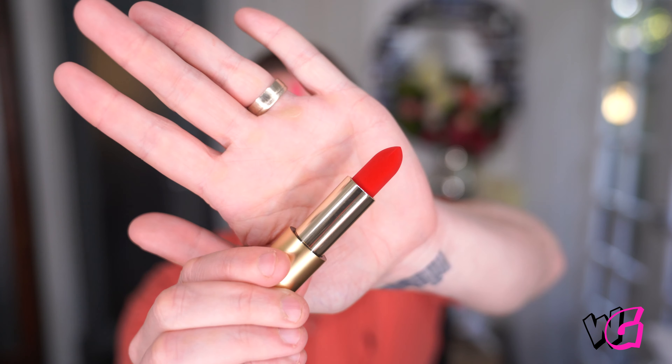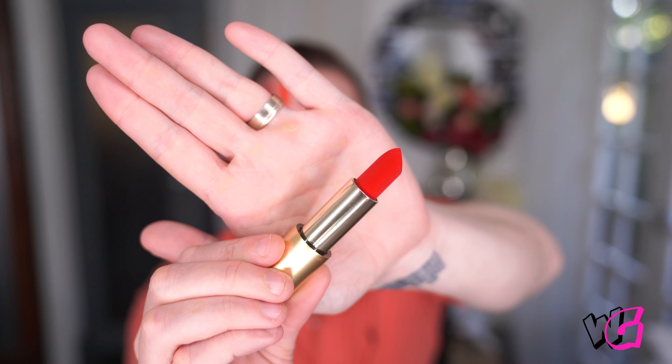Next we've got Velvet Ribbon and again, if you could see the velvet texture on the outside of that, it is incredible. And this is a really nice red. As many of you know, red is not a colour I particularly care for. I kind of think it looks really good when you're 20 to 30 and I think you shouldn't wear it again until you're 65. But that's just me.